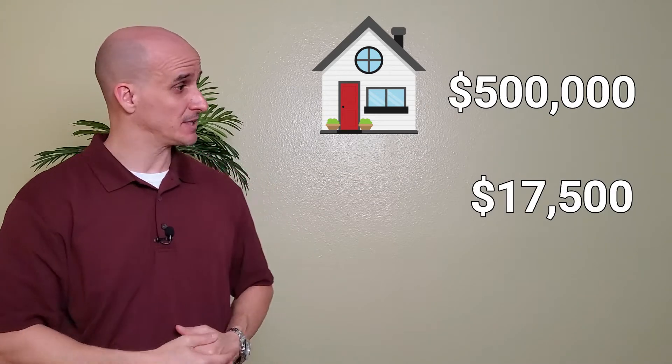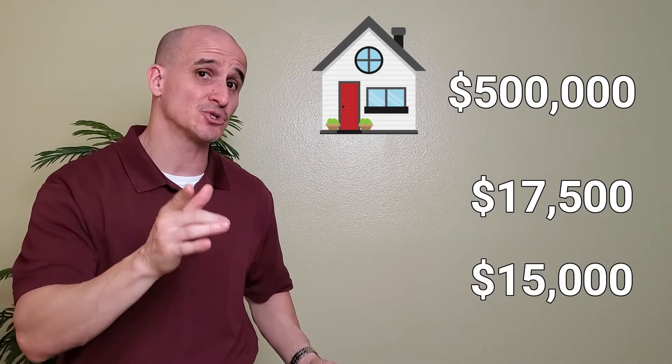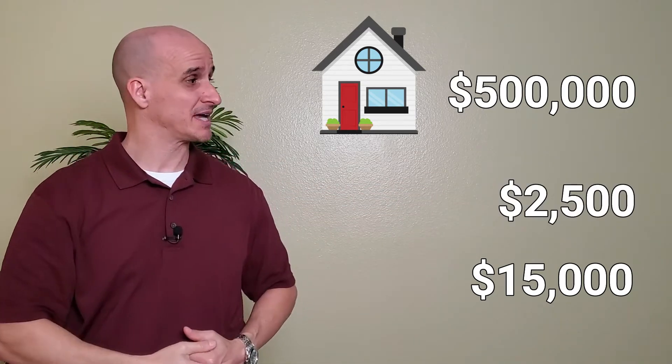How much of a difference does that make? Let's say you're buying a home here in California for $500,000. You're using an FHA loan — three and a half percent down payment — that means your down payment is $17,500. But remember, with the CalHFA program, it gives you up to $15,000 to use toward your down payment, which means instead of $17,500, your down payment is now only $2,500. That's a huge difference.